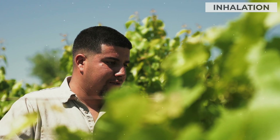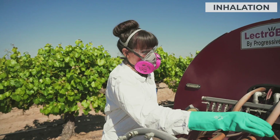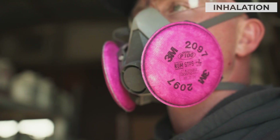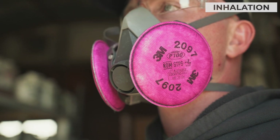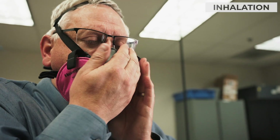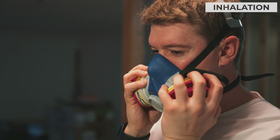Respiratory hazards can be absorbed quickly by entering the bloodstream through your lungs. Gases and fine particles are the most serious contributors to respiratory exposure. When handling these forms of pesticides, make sure to wear a respirator with the correct cartridges. It's important to be clean-shaven and conduct a seal check every time you put on a respirator, so you know you're getting a good seal and the air is going through the cartridges rather than through the sides.